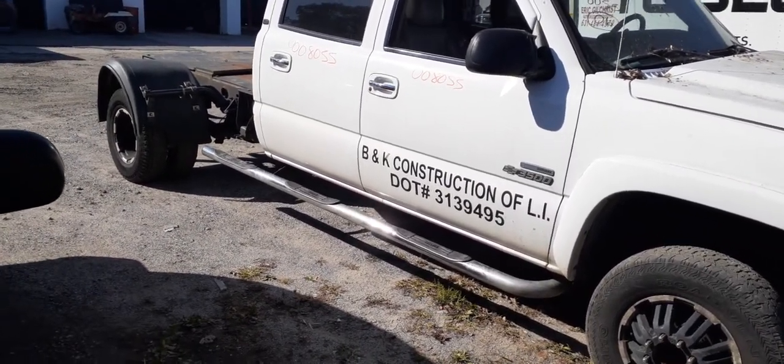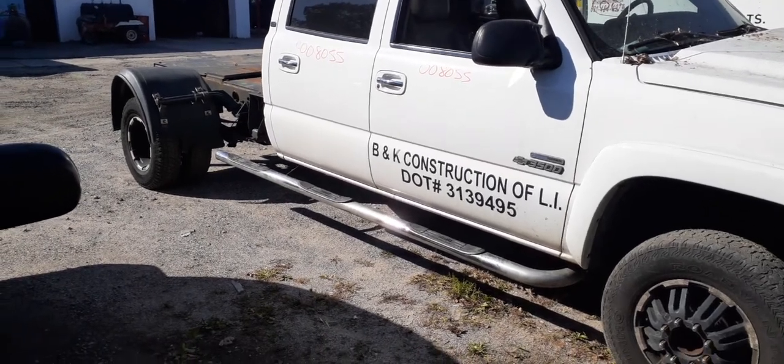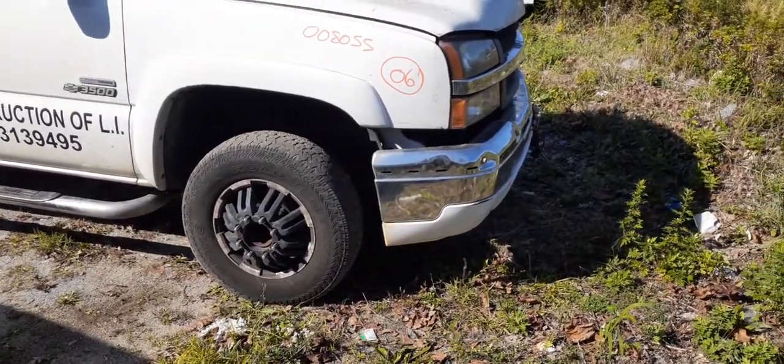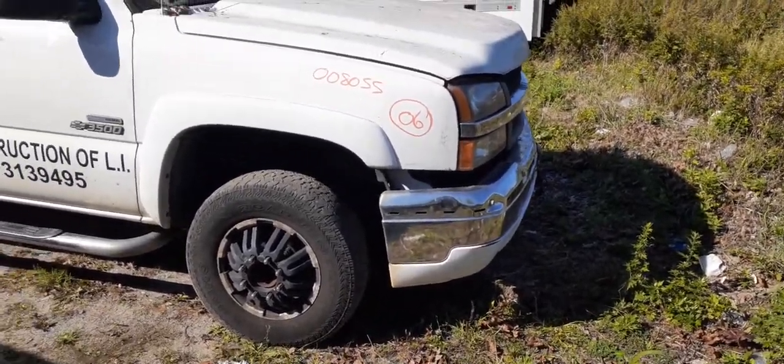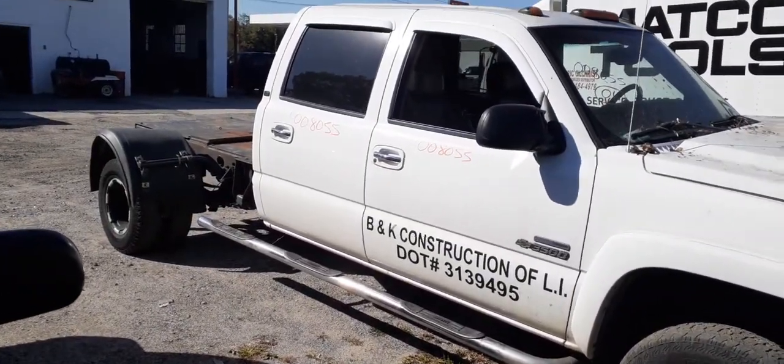Just to throw it out there again — the rear end on this truck is a 3.73 dually with disc brakes, ABS, and posi. The fronts have the dual wheels with aftermarket wheels on it.